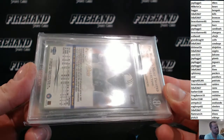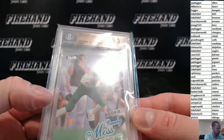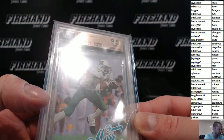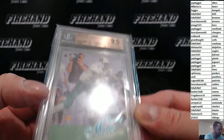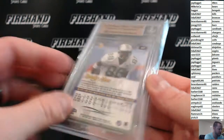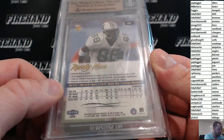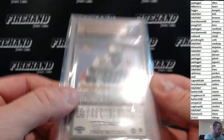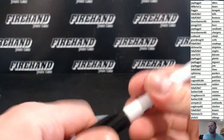Randy Moss — 1998 Ultra Rookie Card, graded Gem Mint 9.5. That's going to the Vikings — J-Rich 23. Pretty cool.